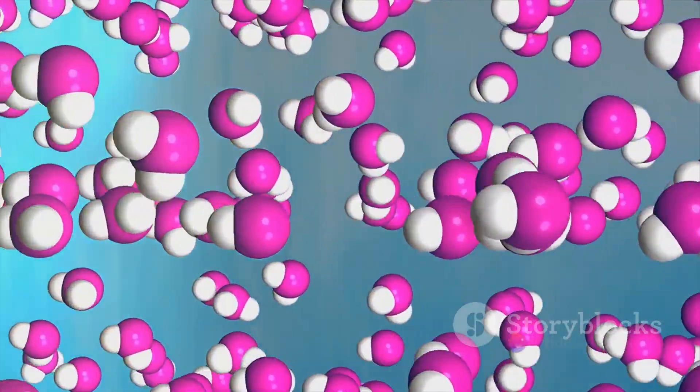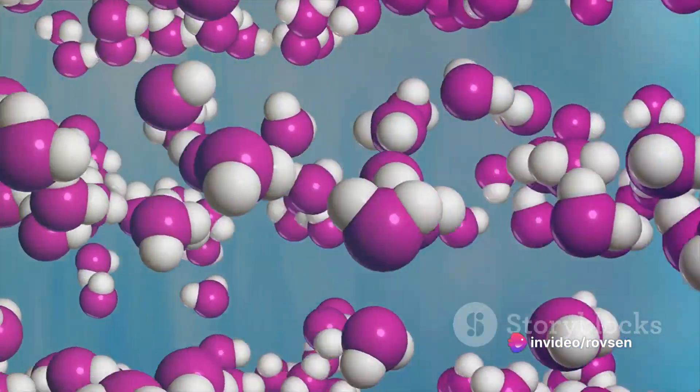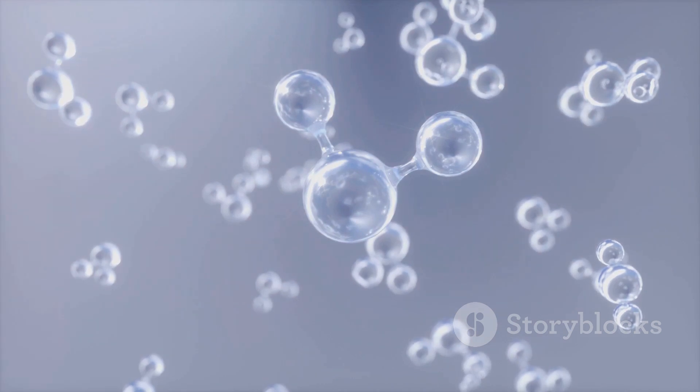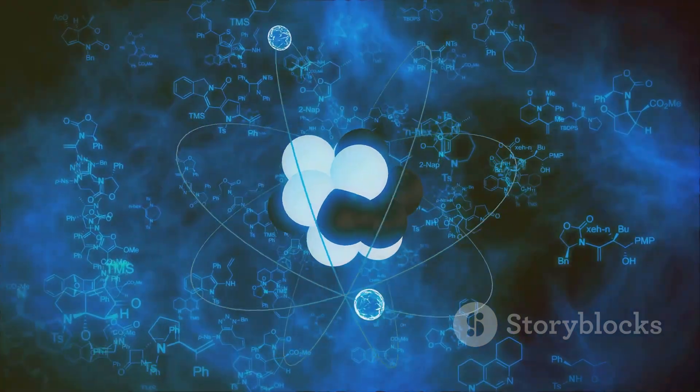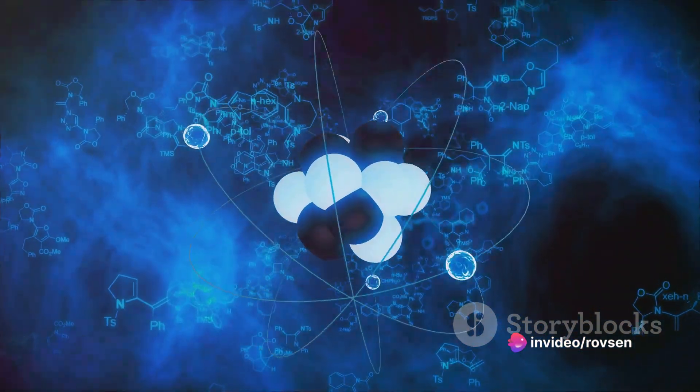Each atom consists of a nucleus, made up of protons and neutrons, surrounded by electrons. Now imagine atoms as social creatures — they don't like being alone. So they form groups, or as we like to call them, molecules. But how do they do this? That's where our invisible superglue comes into play, and it's called a chemical bond.